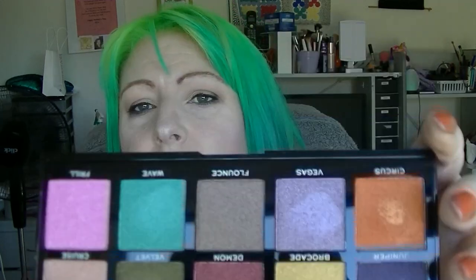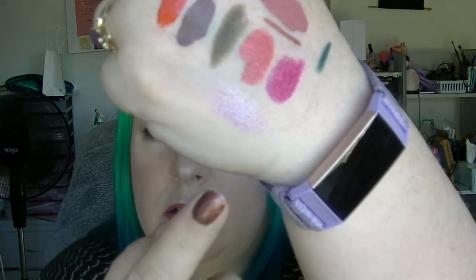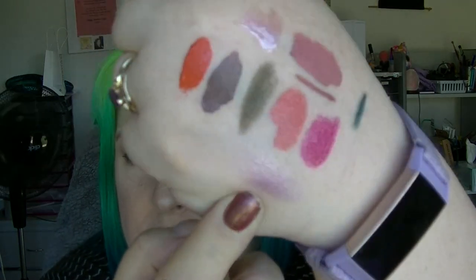From the Revolution Metal Crush Pigment Palette, there is a shade called Vegas — it's a purple color. It's not super dark, quite light, but I'm sure it will build up. It'll be good as a lid color.